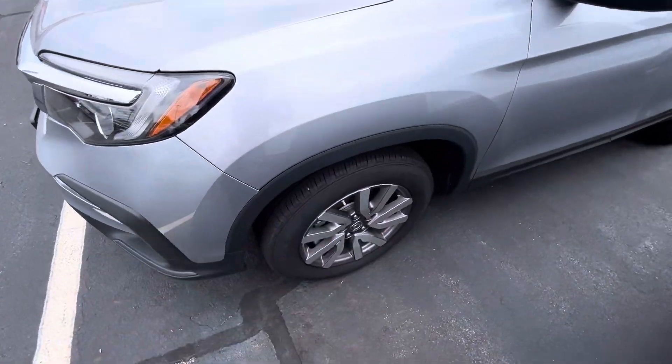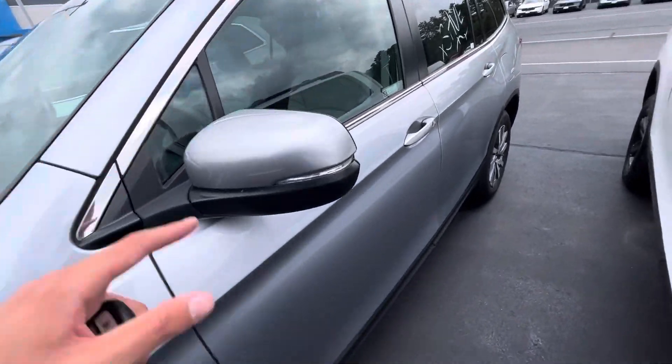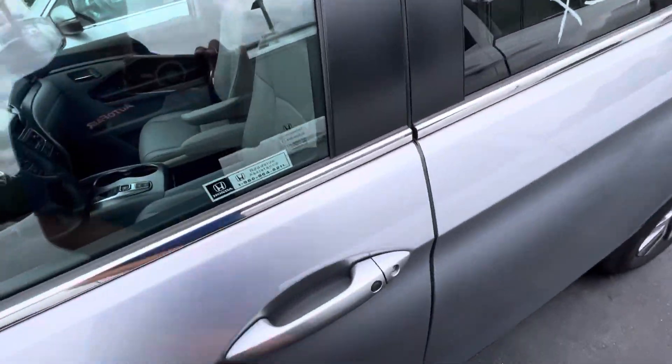Coming around to the side, you've got the grayed-out fender flares, nice big machine-cut alloy rims, your body color matching side mirrors and handles with smart entry.